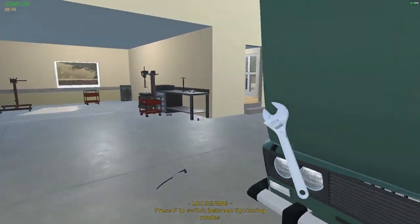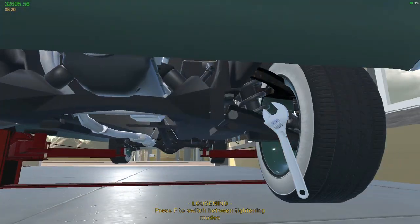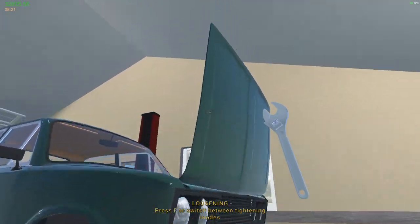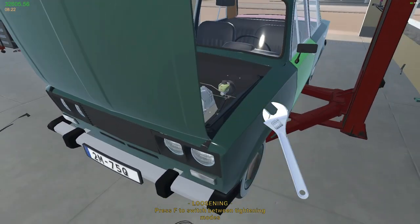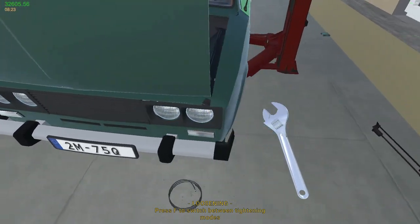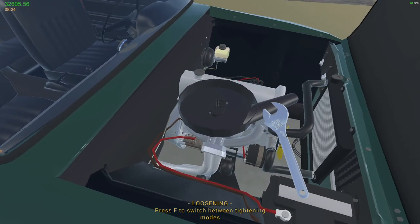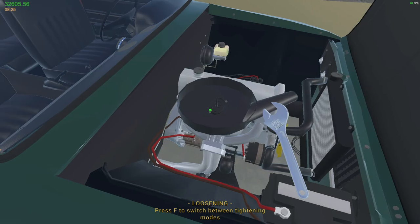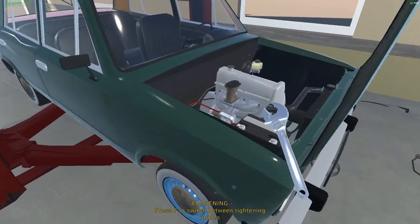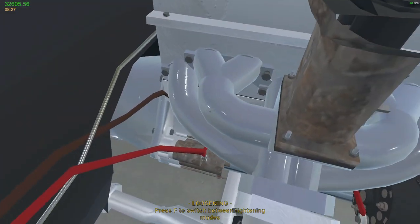That fuel line looks okay. I think I had a control arm on this one that was shot - driver's side. I don't see any rust on the front so I think we're okay there. I do see a little gap but I don't know if that's supposed to be there or not. Stop taking stuff apart that I don't want taken apart. I have no idea what I just unbolted.